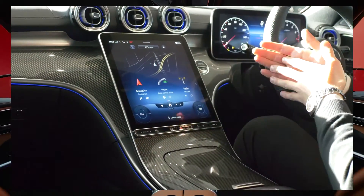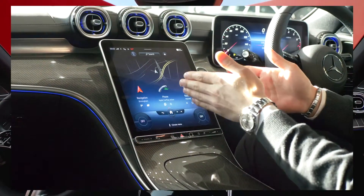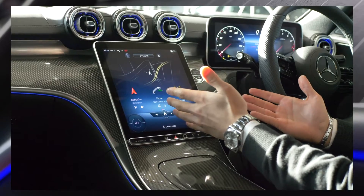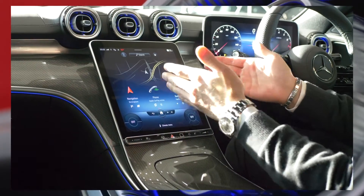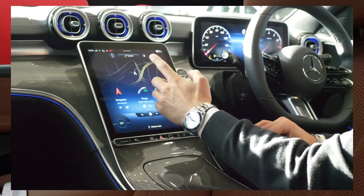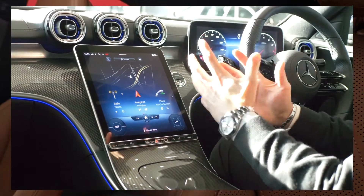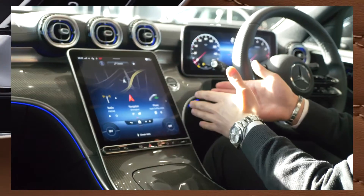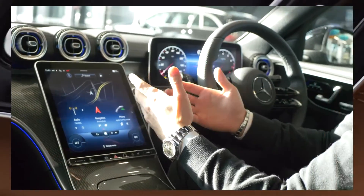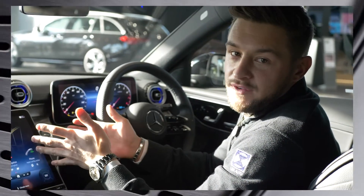Now just like your Android or Apple phone you can move the displays to how you would like them presented. So for instance if I like the radio to be in position number one, simply hold it down like you would do with any of your applications, and then select the arrows to bring it across to the exact order that you'd like. Again another brilliant feature — Mercedes thinking of you as the driver first.